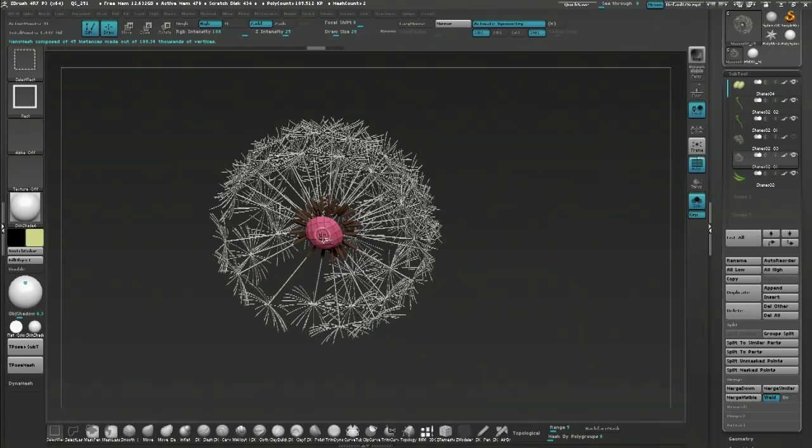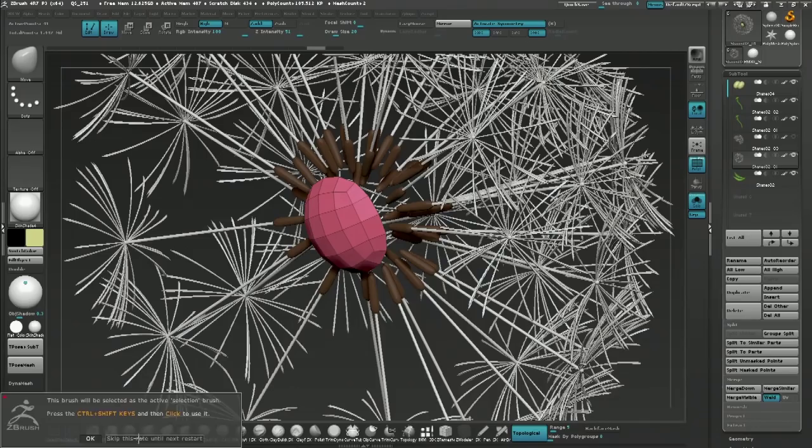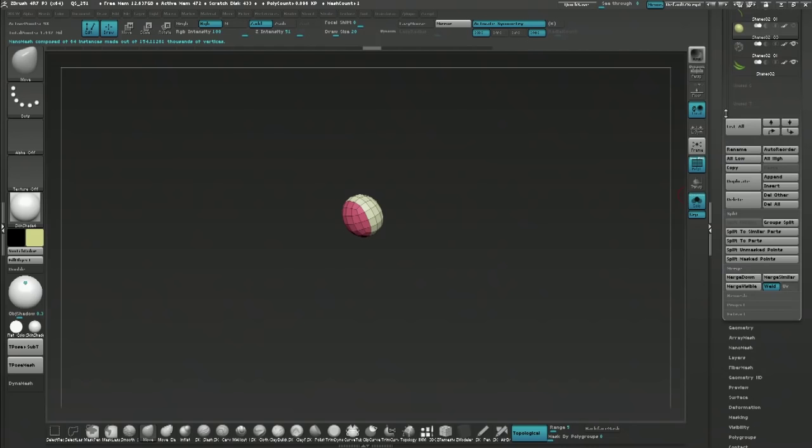I think he modeled one of these guys and then could either use the insert mesh brushes and convert to an insert mesh, then use the transform radial symmetry and pull them all out at once. He could have also used nanomesh — converted that IMM brush into a nanomesh and just applied those as a nanomesh across the entire surface. His whole character is hilarious. This is another benefit with features introduced in 4R7, just to add that kind of surface texture and detail.